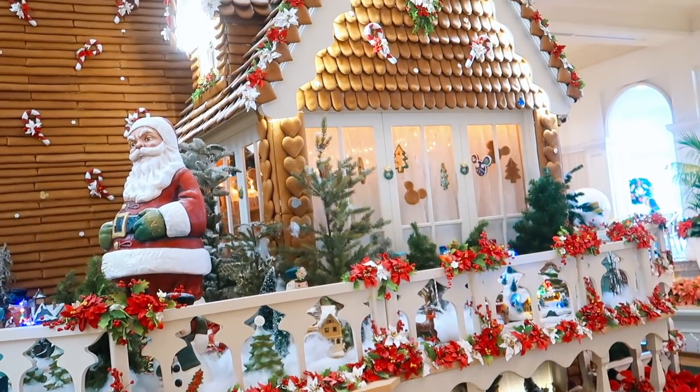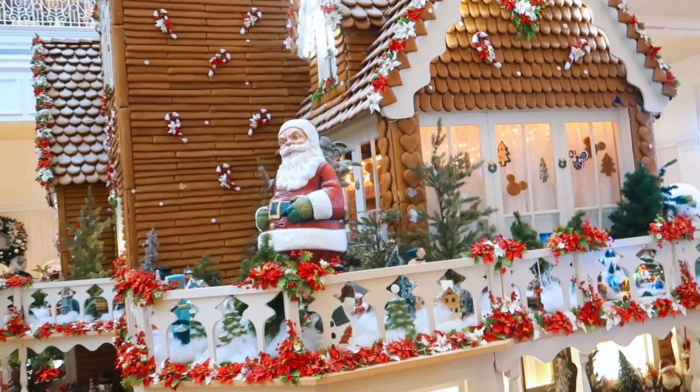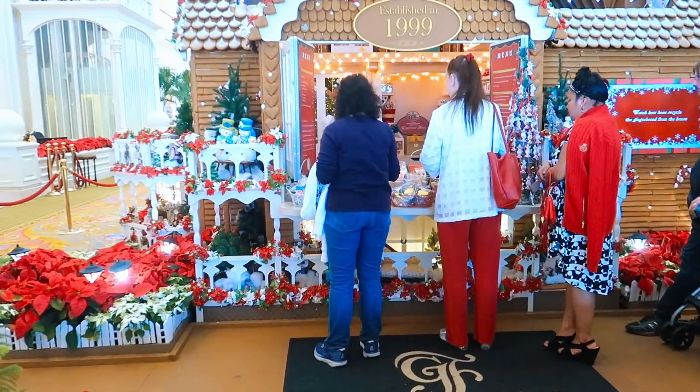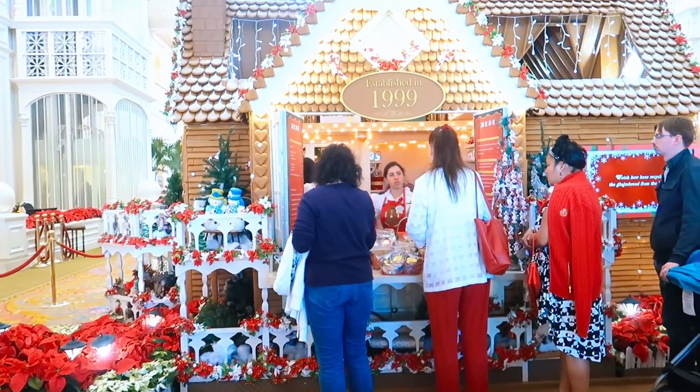That's just crazy but so cool. We're gonna go up top so you can see how big it is - I'm all the way zoomed out. It's just a huge gingerbread house. Here's the front of the gingerbread house. It was established in 1999, if you were wondering.